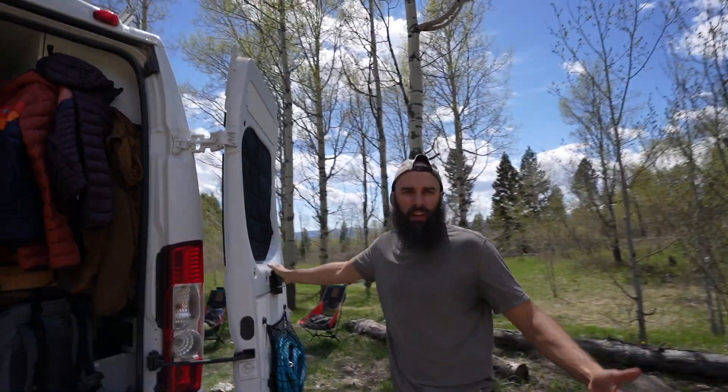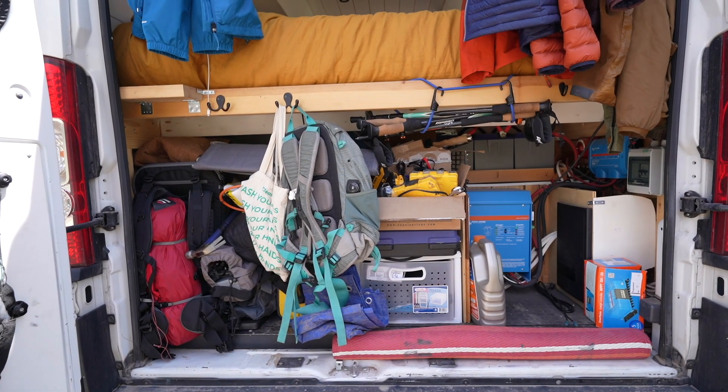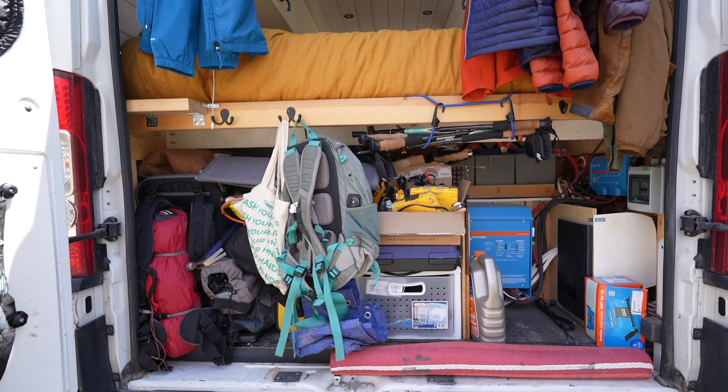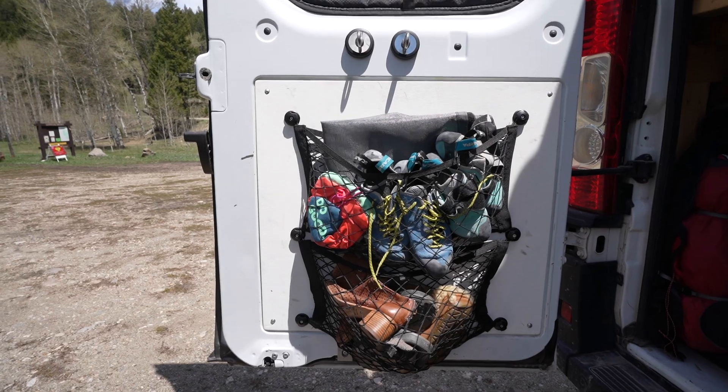Here in our garage we keep a lot of our camping gear and other miscellaneous objects that we don't really need on a regular basis. We found that by adding hooks for backpacks and nets for things like shoes and our bug nets, it just creates a ton of extra storage back here.